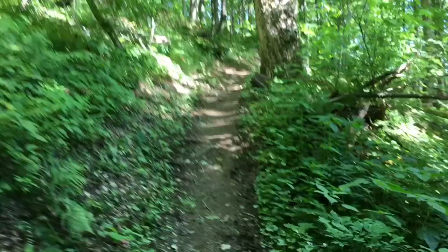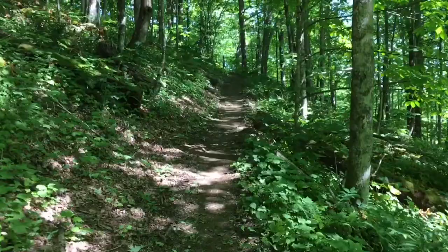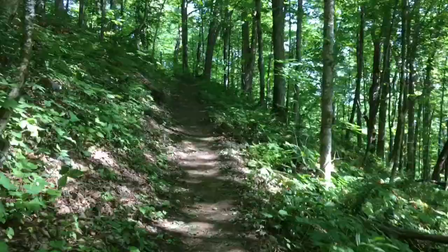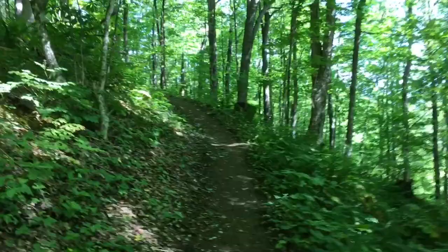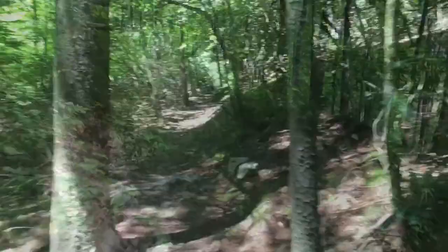Last night, the shelter that we stayed at was a little packed. There were a lot more people that rolled in, and some through-hikers were pretty noisy at the shelter — stayed up until about 12:30, laughing, hooting, and hollering. But it's all good. Birds are chirping, the sun's shining, there's a breeze. Life is good. Bring on day three.